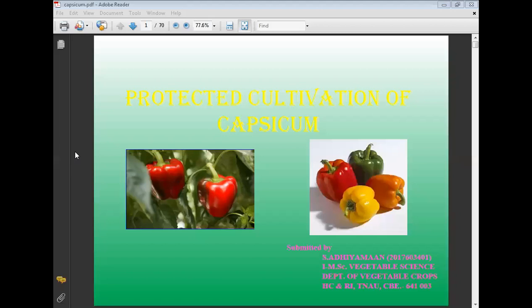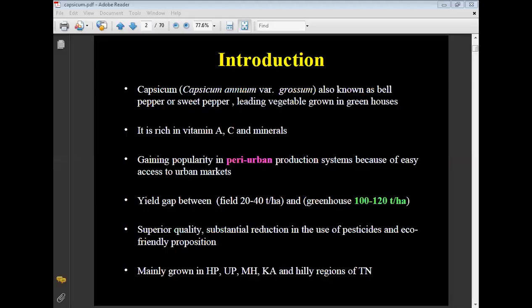Cultivation of capsicum — protective cultivation of capsicum. The botanical name of capsicum is Capsicum annuum. It is also known as bell pepper or sweet pepper. Capsicum is the leading vegetable grown in greenhouses.